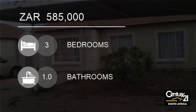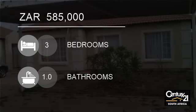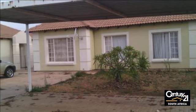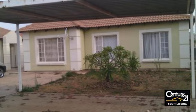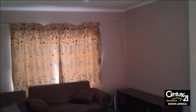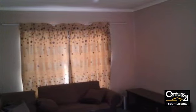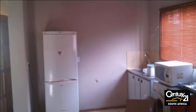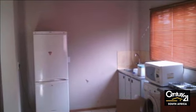Welcome to this three-bedroom house for sale in Roslyn, Acacia, South Africa for R585,000. A lovely three-bedroom house, one bathroom, lounge and kitchen. A big stand, very close to school and shops, in a very good area.